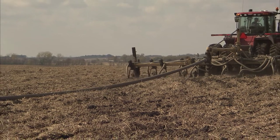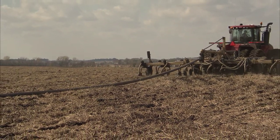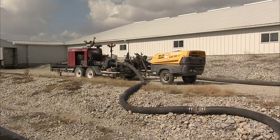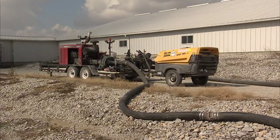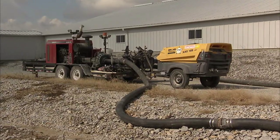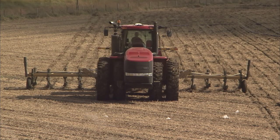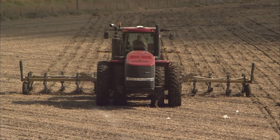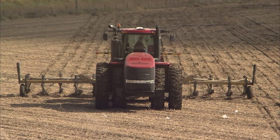At our sow farm, they utilize a drag line system, which is actually an umbilical cord or a hose that they pull behind an applicator. There's a pump at the sow site where the manure is pumped through the hose to the applicator out in the field, and that actually pulls the manure underground into the field so that it's available for the crop.